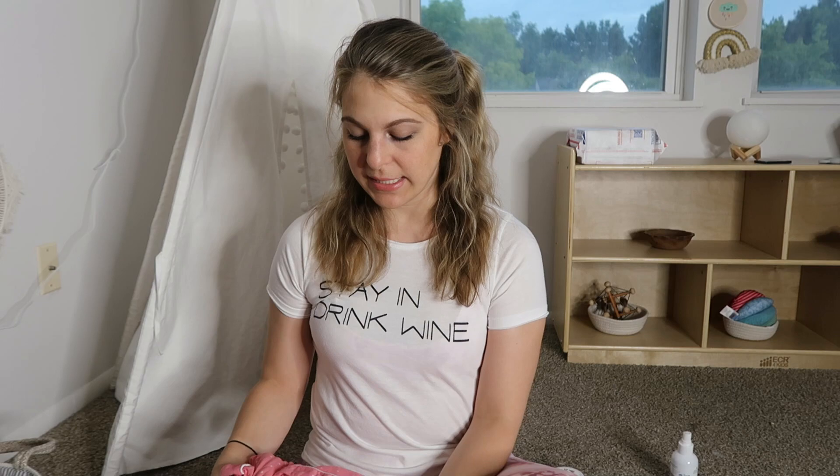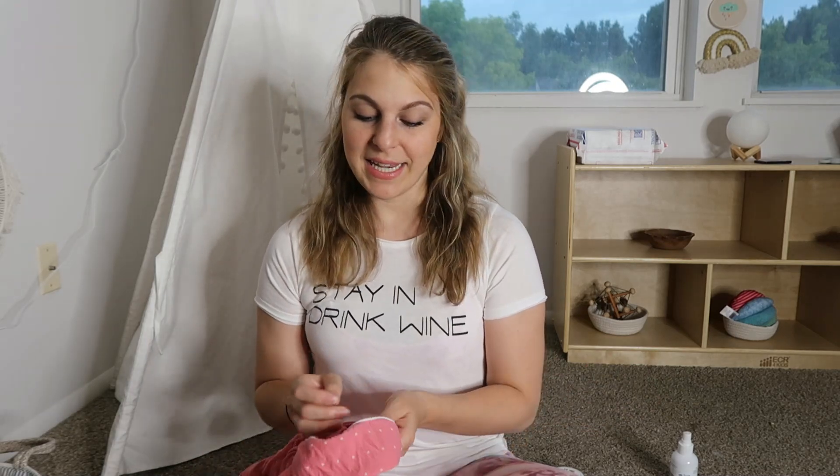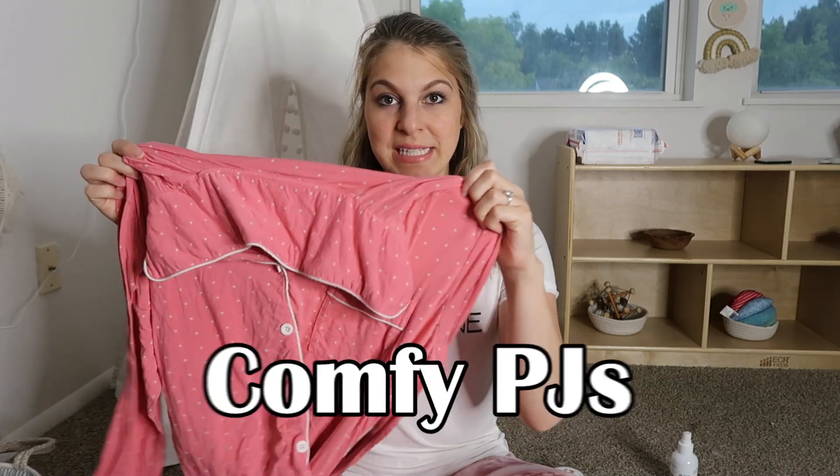The next item is another comfort item — honestly, get all the comfort items you can think of, because comfort is the most important thing after you have a baby. You just want to be comfy and cozy with your little babe. So one thing I did and I'm really grateful for was getting comfy jammies.